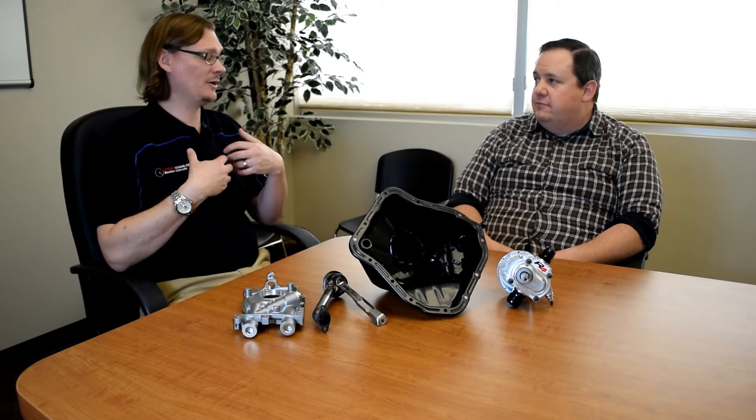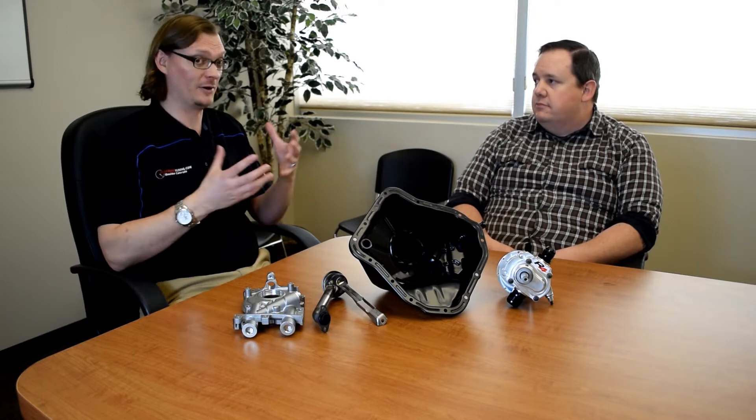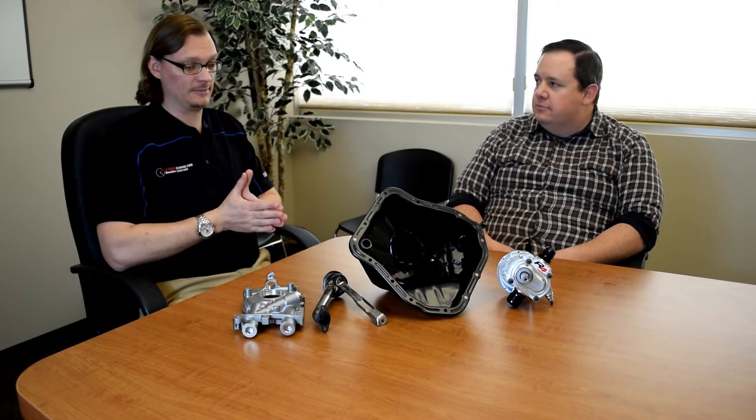Basically, if it involves a car and it goes fast, there's a chance Peterson can build an oil pump system for it. So if we want to know about oiling systems — things to look for to optimize oiling and things to watch out for — we've come to the right place. Let's start at ground zero.